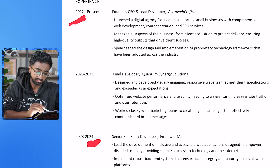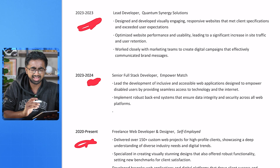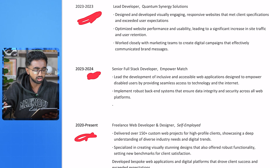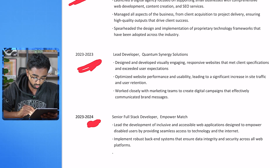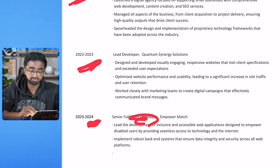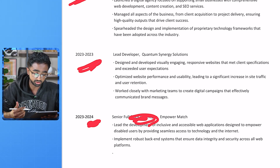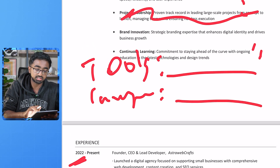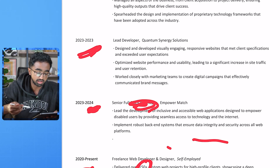Looking into your experience, this is a little confusing. You have a 2024 experience third, a 2022 experience first, a 2023 experience second, and a 2020 experience last. This should be in reverse chronological order. Also, I only see one number mentioned here. You were a senior full stack developer, so talk to me about what languages you're using. You can't just list your skills in the skills section — you have to show me how you're using them throughout the whole resume.